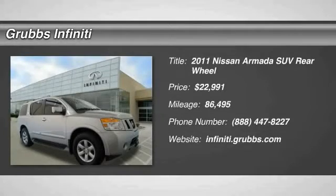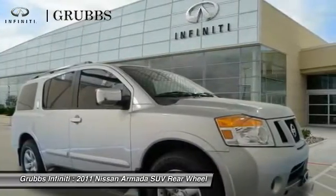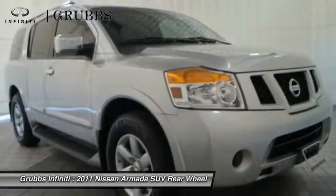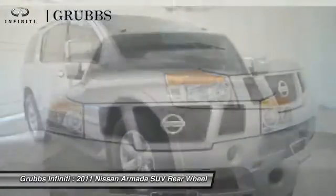The 2011 Nissan Armada is a full-size SUV which seats up to eight comfortably. It boasts a powerful engine and has a 9,000 pound tow rating, which puts it at the top of the class.